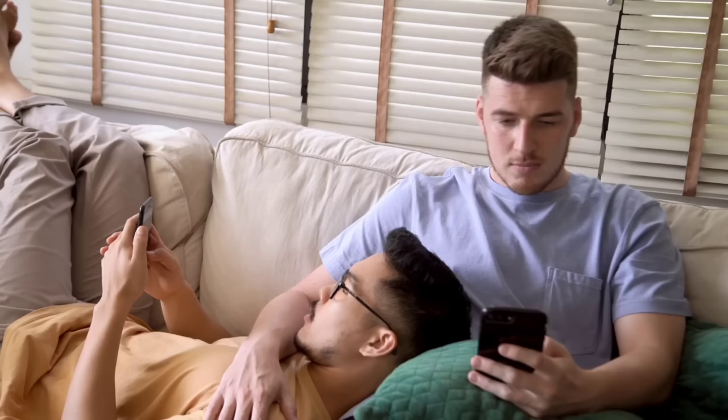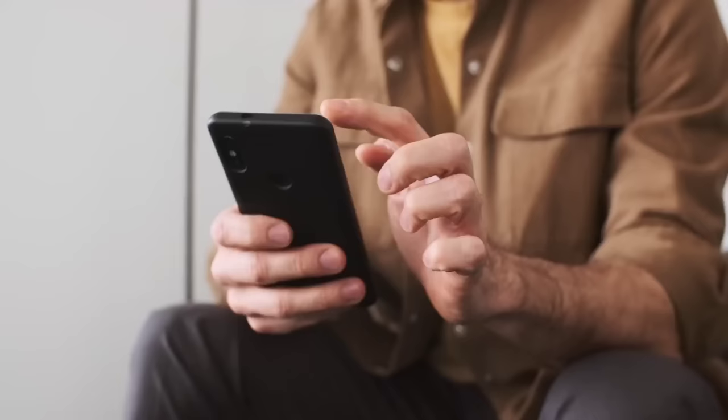That brings us to the end of this video. What do you think of our video? Let me know in the comment section below. If you enjoyed the video, make sure to hit that like button and subscribe to our YouTube channel for future updates. Thank you.